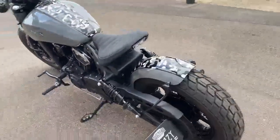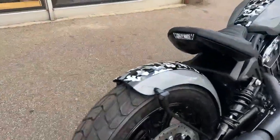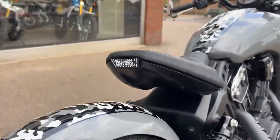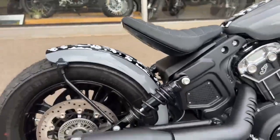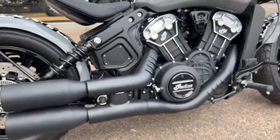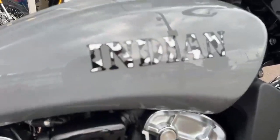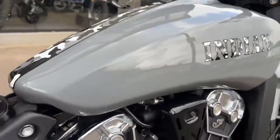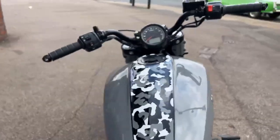It has a Wonderkind rear end fender with indicators, custom floating seat, shoe pipes, and a high gloss camo tank.